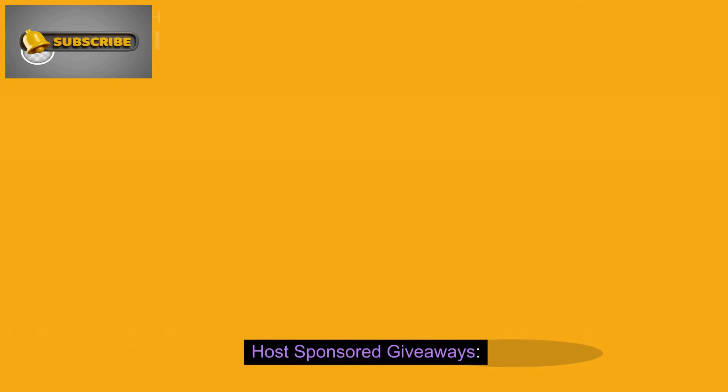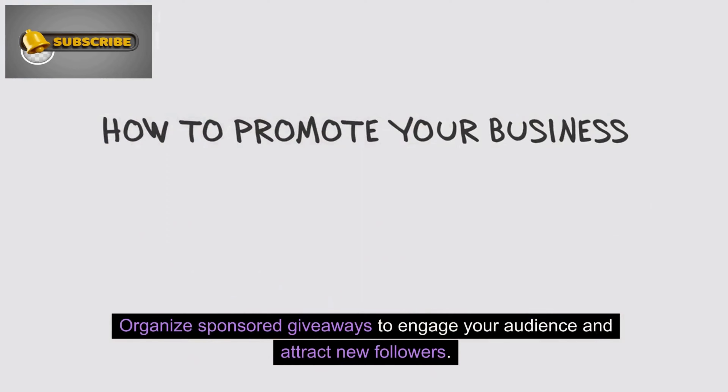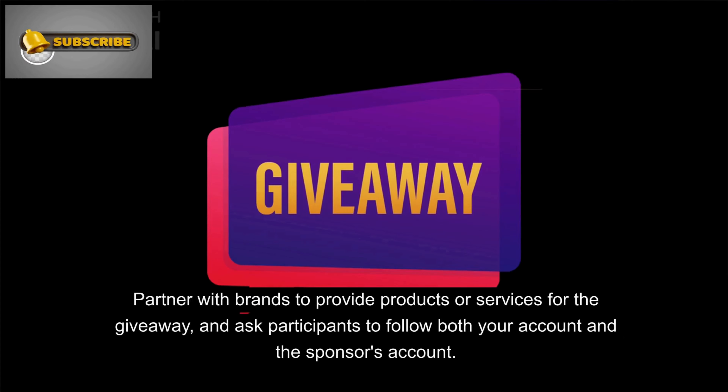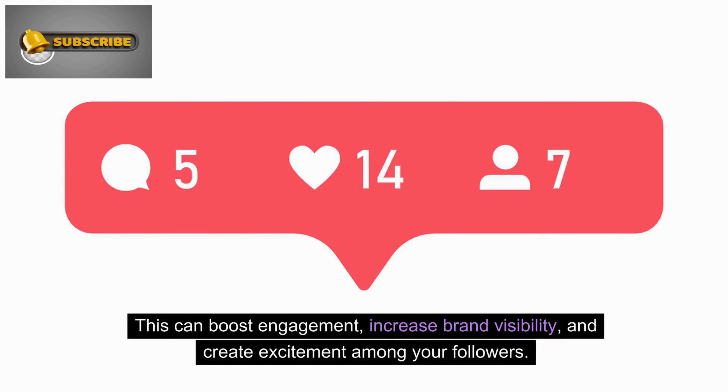Number 9: Post sponsored giveaways. Organize sponsored giveaways to engage your audience and attract new followers. Partner with brands to provide products or services for the giveaway, and ask participants to follow both your account and the sponsor's account. This can boost engagement, increase brand visibility, and create excitement among your followers.